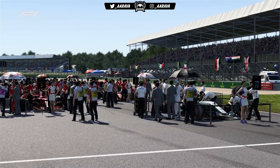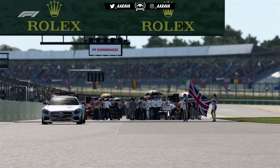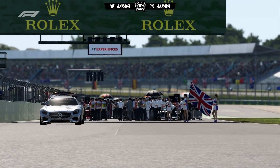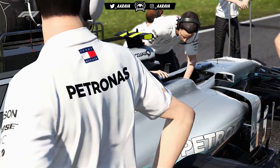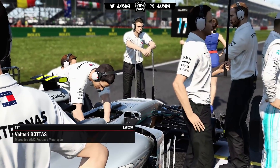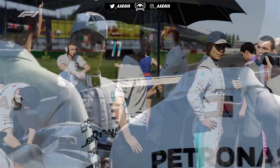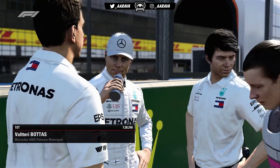Hey, what's going on guys, Ari here and welcome back to another Last to First Challenge. Here today for the 2018 British Grand Prix, we're driving as Lewis Hamilton in his Mercedes car. He got pole position on Saturday, let's see if we can convert that to a win — but we're going to be trying to get him a win from last place on the grid. Obviously pretty good place for the Mercedes car, so I'm pretty confident we could maybe do it.